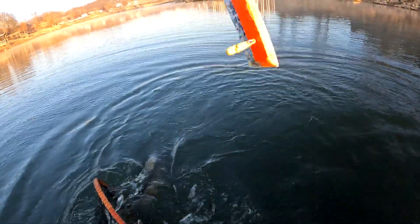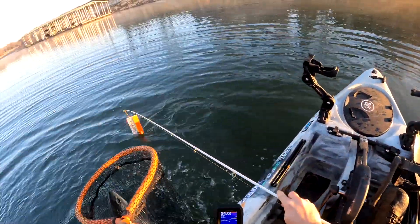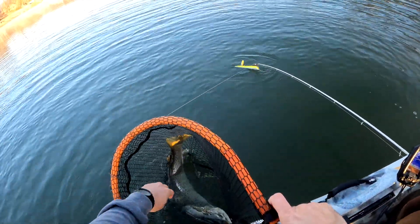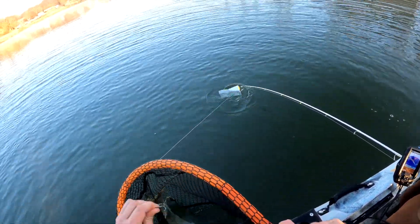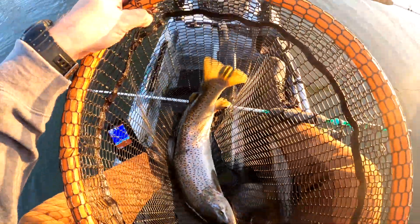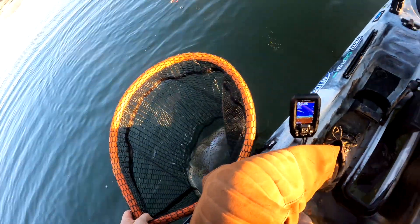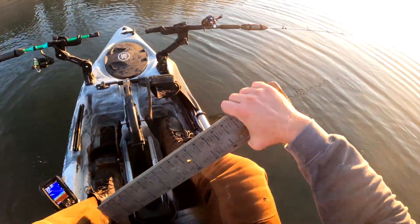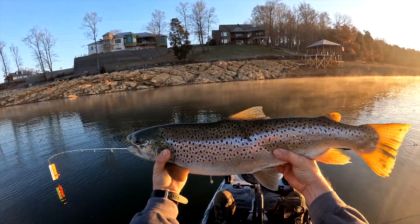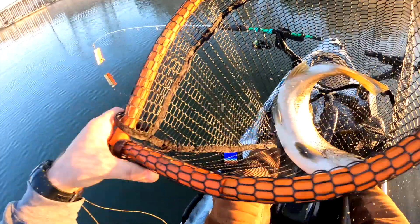He's barely hooked — come on, get in the net! Yes, I got him! Oh my gosh, that is an absolute giant. The hook came out — that was a close one! Look at that fish. That's one of those fish that may be 30 inches, guys. It's huge. I want to show her off and get a measurement.